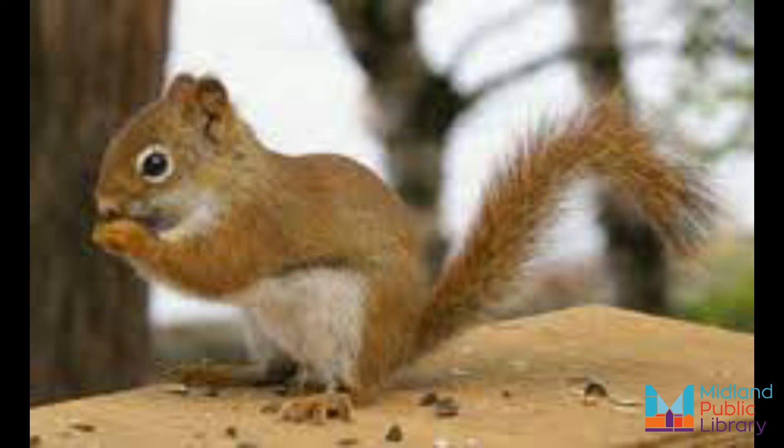While we all imagine red squirrels munching merrily on nuts and acorns, the red squirrel's diet is much more varied than those singular items. True, their main source of nutrition comes from nuts and seeds from pine cones, but by definition red squirrels are omnivores and their diet extends to include flowers, berries, mushrooms, bugs, mice, eggs, and small birds.